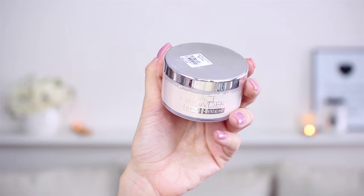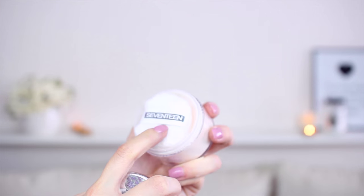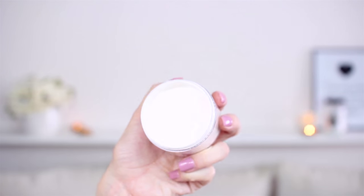I always like to set my under eye area — the concealer I applied — with some powder. I'm using this from 17 as well, which is the Face Powder from 17 in the shade Natural. It's a light powder, just for the under eye area. I don't use powder for the rest of my face.